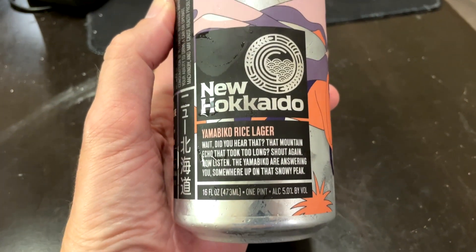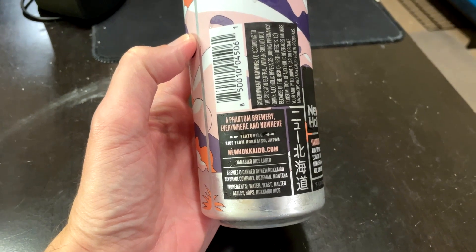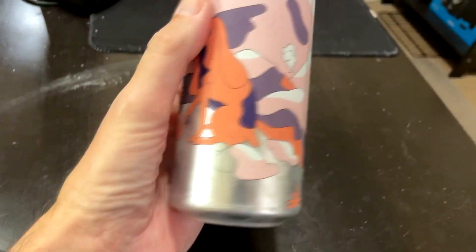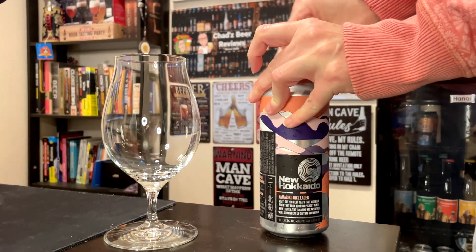This is a beer that I got on my last Tavor crate — actually, there's another one on the way. This is from an American brewery, but it has a Japanese name. It's called New Hokkaido Yamabiko Rice Lager. It's 5% ABV, a fan of brewery everywhere and nowhere, rice from Japan, fairly fresh — it was canned October 18th, so almost three months ago.